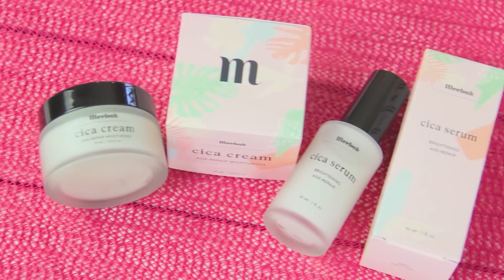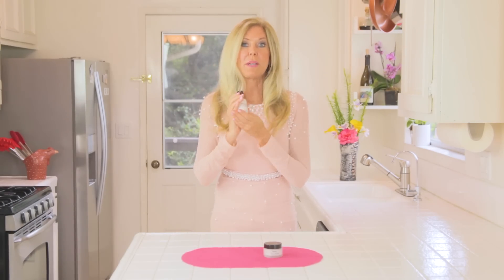After using Meebok for a month, this is what my face looked like. Look around my eyes — that's my biggest problem area. Oh my gosh, those lines are so much less than what they were, and that's because I used the moisturizing cream for one month, morning and night.